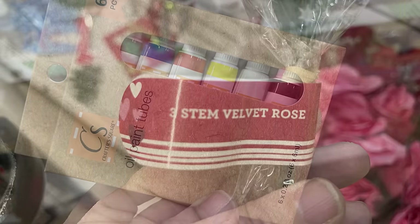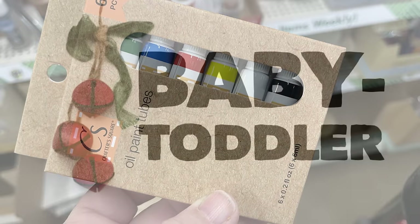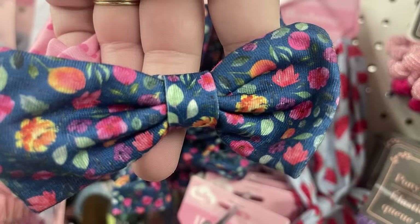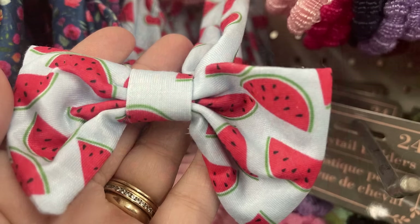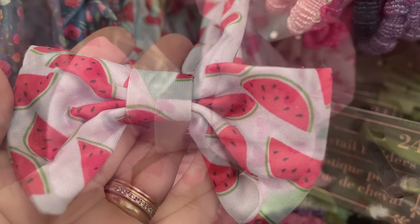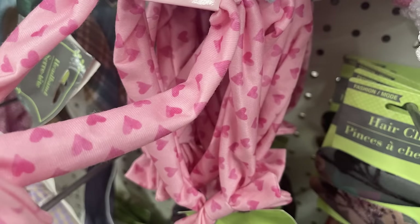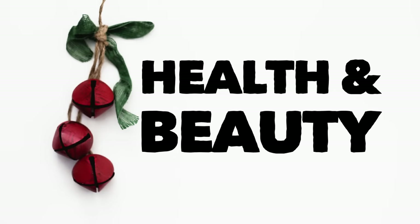I found the oil paint tubes - you get six colors by Crafter Square. Now for the baby and toddler items, they had these head wrap headbands in blue with a floral pattern. You can also get the light blue background with watermelon on the front and a large bow, or these new pink ones with darker pink hearts on the front. Those are of course the smaller sizes for the little ones.